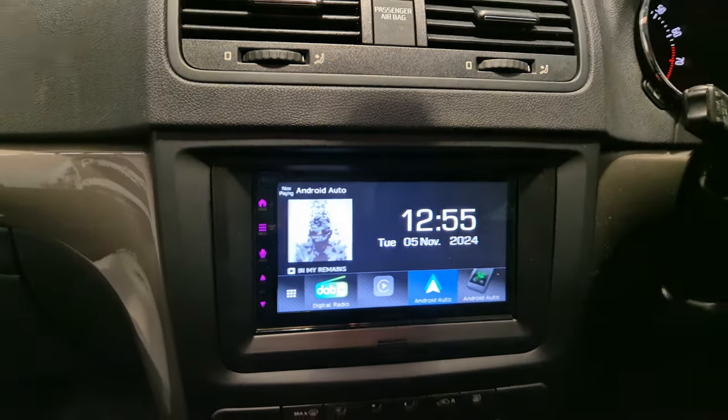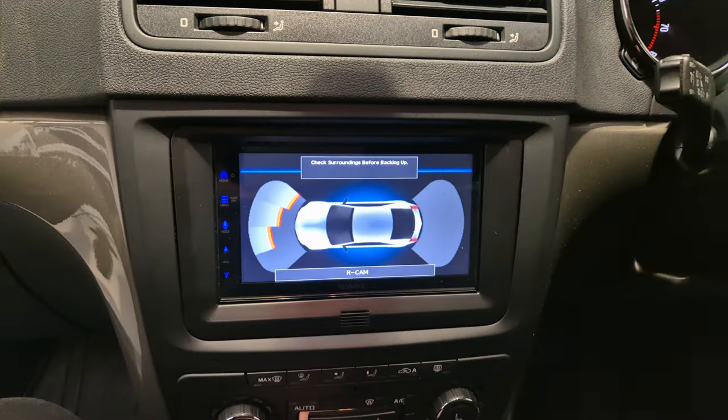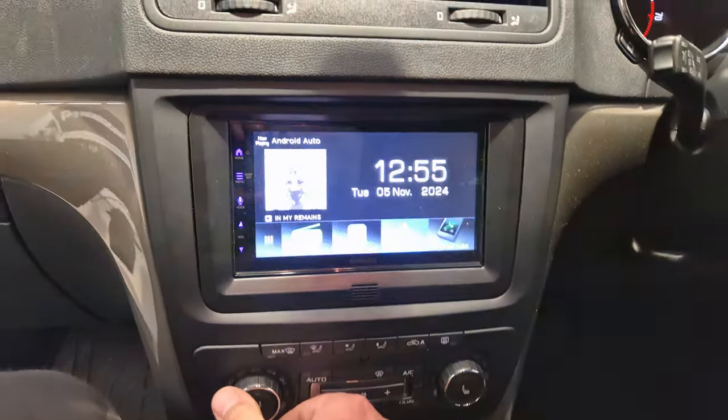We've also retained the parking sensor display, so that's parking sensors, and we've got AC.